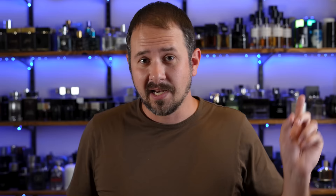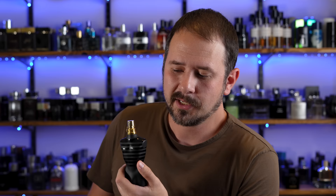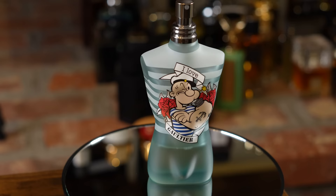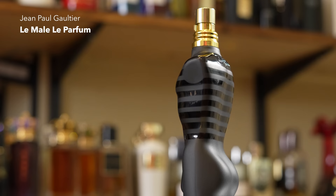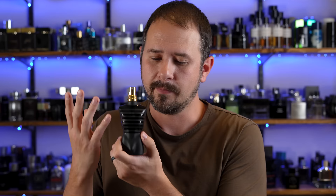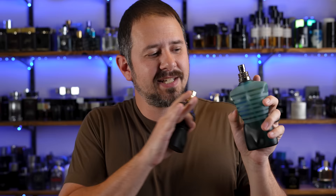Now we skip forward to 2020 — Le Male Le Parfum. This is another biggie. As far as hype levels go, Ultra Male in 2015 was huge; Eau Fraiche and Le Beau were pretty big. But Le Male Le Parfum was another massive one, eclipsing both Le Beau and Eau Fraiche. For me it's right there with Ultra Male as probably the two most hyped flankers in the entire line. It has lavender, vanilla woods, cardamom, and iris. It takes the DNA from the original Le Male, reworks it into a more modern style, and transforms it from more of a daytime scent into more of an evening scent. It's classy but you can easily wear it casually. Fantastic fragrance — Le Male Le Parfum, one of the best.